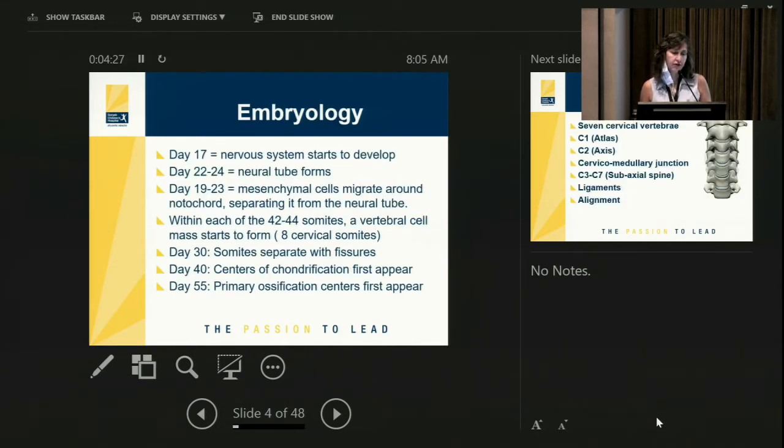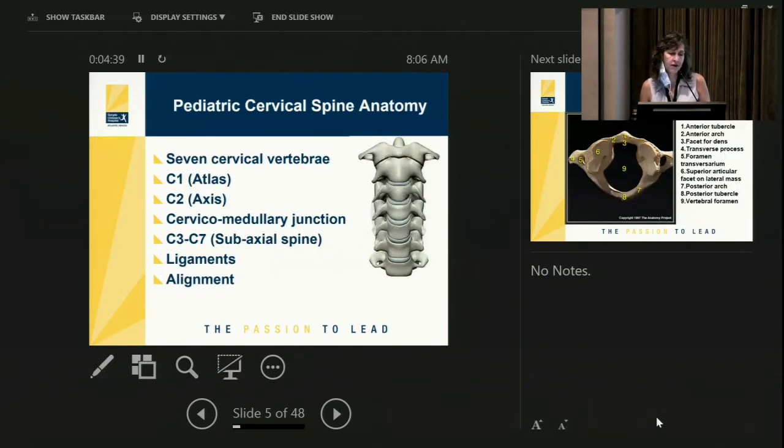To review quickly, the nervous system and the spine start developing soon after the embryo is formed. We have seven cervical vertebrae. C1 at the top is known as the atlas. C2 is known as the axis. The cervical medullary junction of the spinal cord is around that area, and then the subaxial spine is C3, C4, C5, C6, and C7.